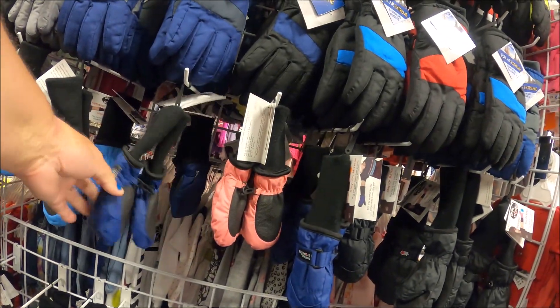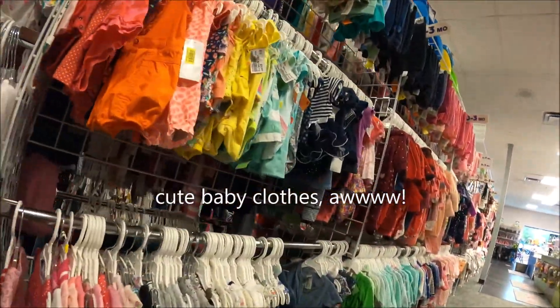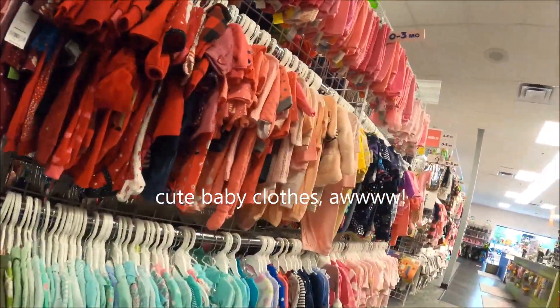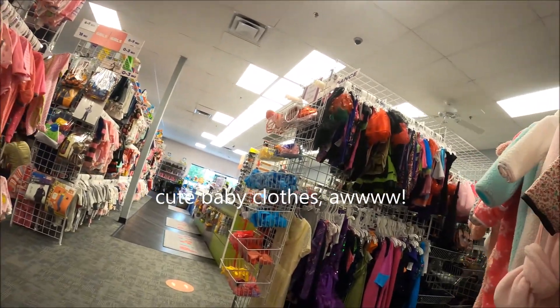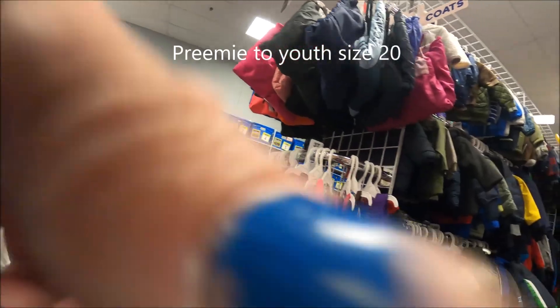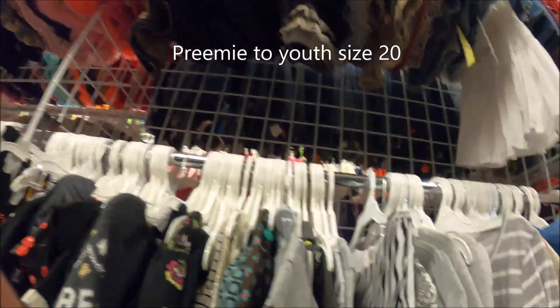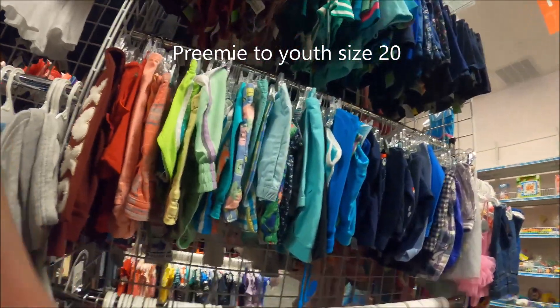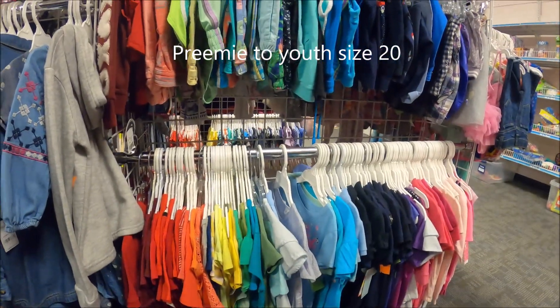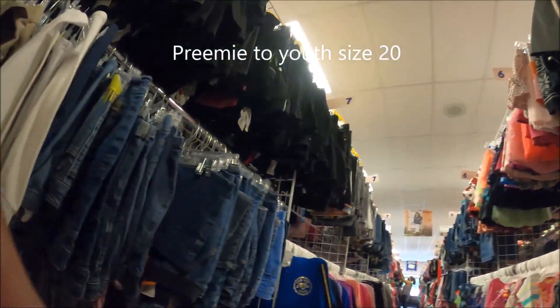They do have some new things — like these gloves, they were all brand new. Those look like some good snowball-making gloves. They have tons of stuff, newborn size all the way up to, I want to say, size 16 or 18 — I'll double check and put a notation at the end. So you can have clothing for a baby all the way to clothing for your teen, and it's all organized and really easy to find. That's probably the number one reason I shop here.